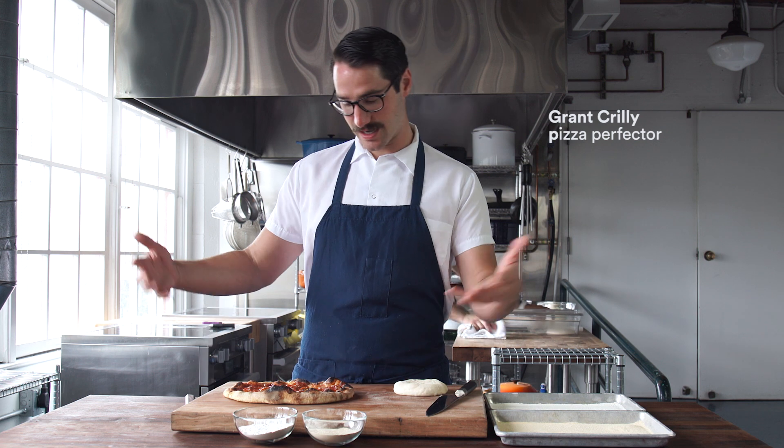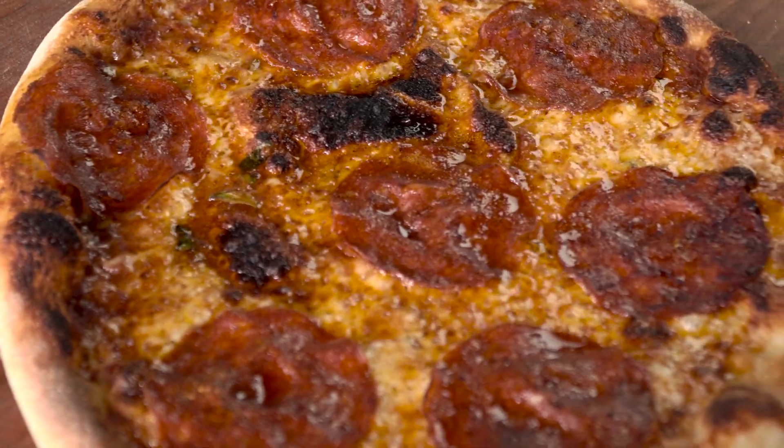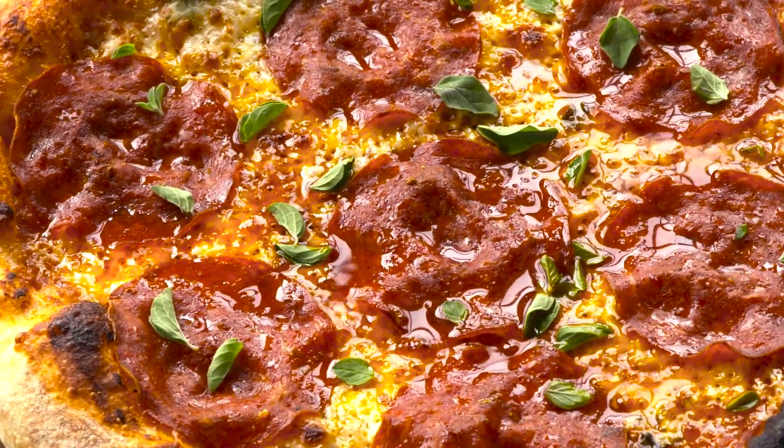Pizza — everybody loves it. I love it, I'm nuts for pizza. And making pizza at home is all about getting your oven as hot as possible. We have a ton of videos about that at chefsteps.com too.